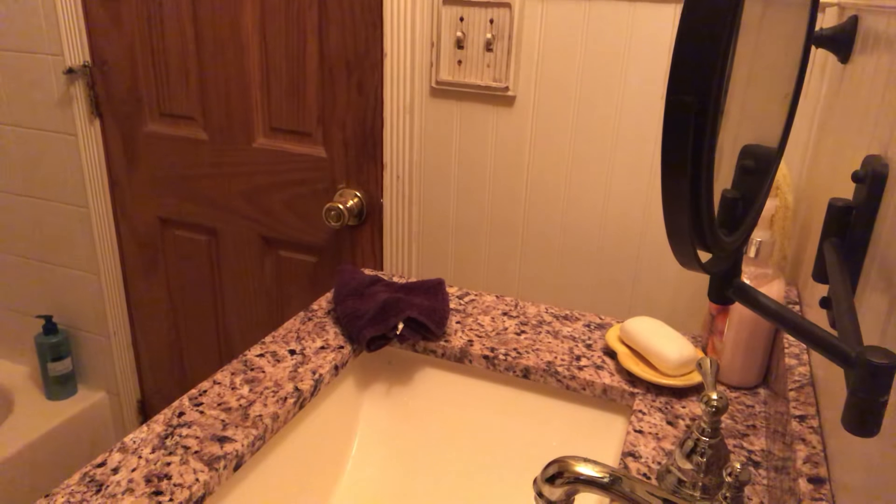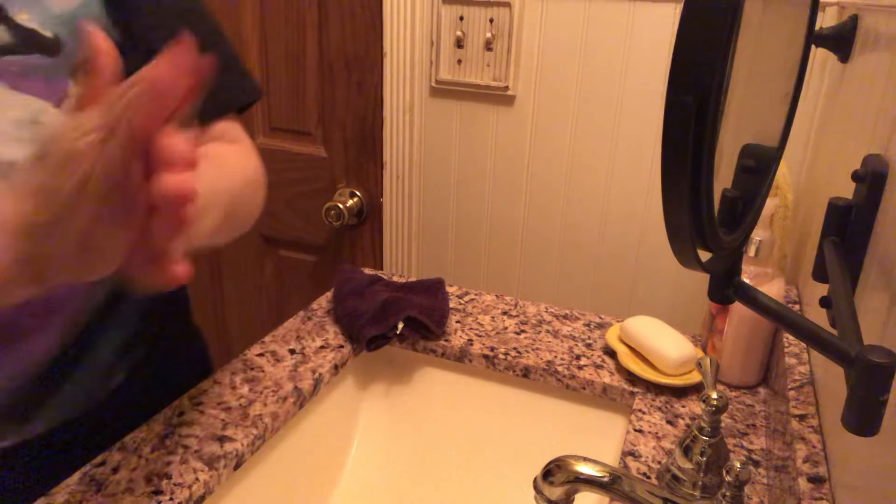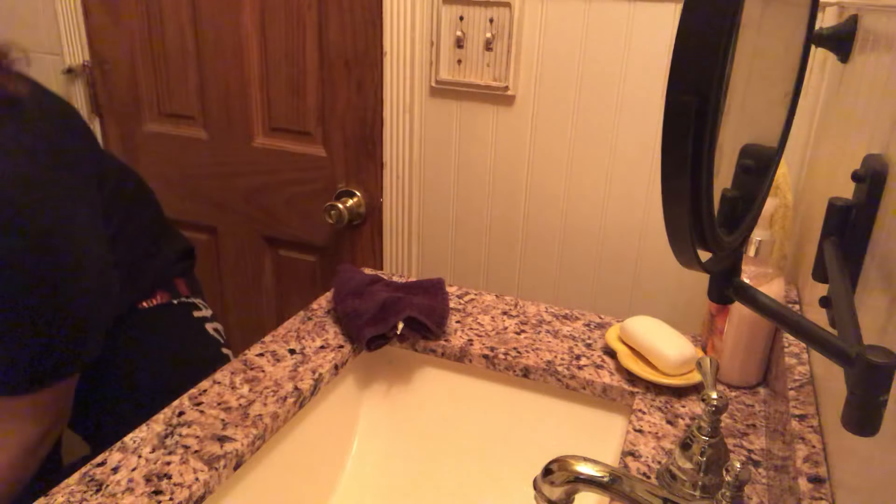Usually I use Coral lotion for my hands, for my skin, and my legs and feet. Then take this soap for this apple by Bath & Body Works — shout out to them.